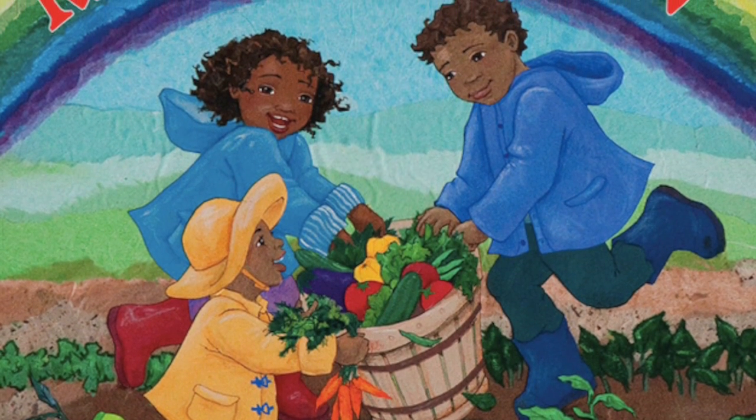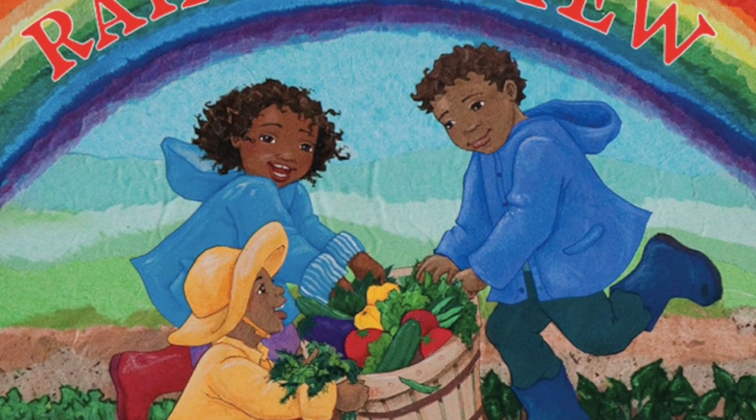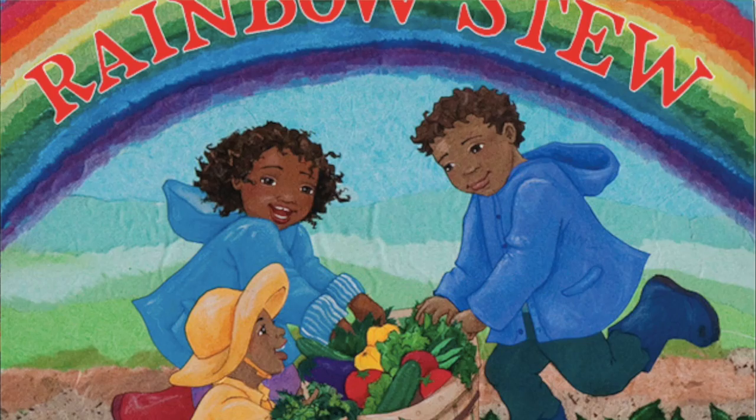Have you ever closely looked at the colors of the food you eat? So again, as you listen, think about the colors you see in food.